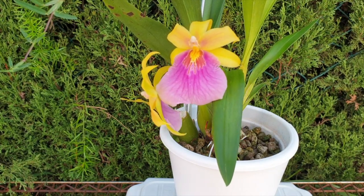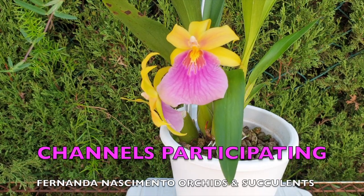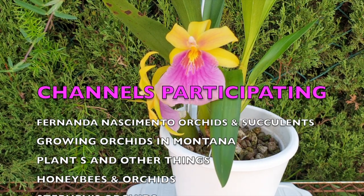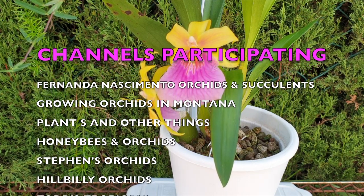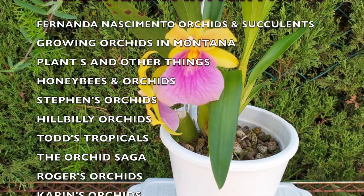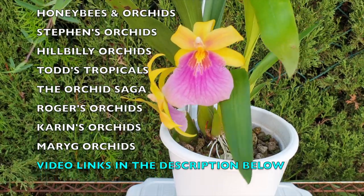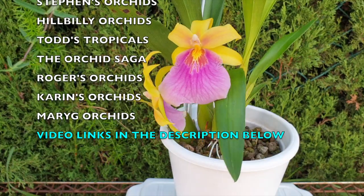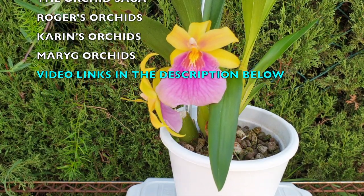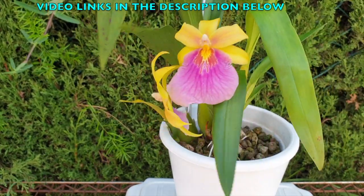In the spotlight today: Milmatonia Sunset — the name Milmatonia is accepted by the RHS. This hybrid is so popular that we have a lot of channels joining in on this care collab. Thank you for coming by and watching my video here in southern Spain, and thank you to all the channels jumping on this care collab. Links to all participating channels will be in the description below.